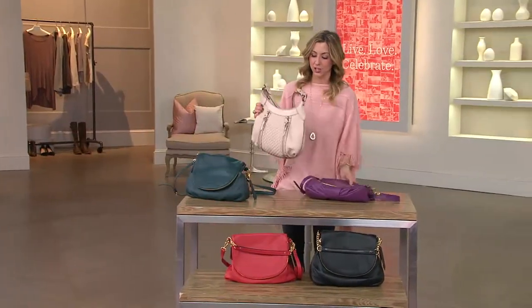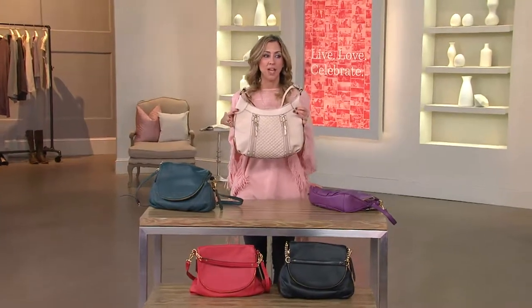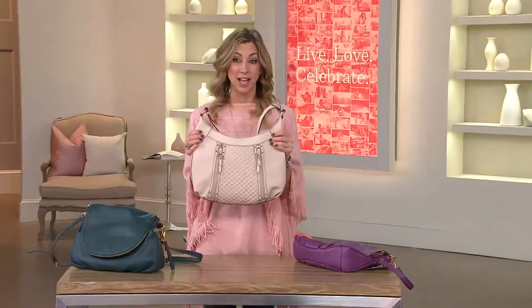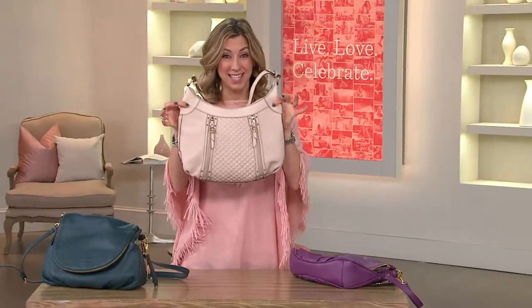We have another handbag coming up in the show. Just want to show it off to you. That blush bomber jacket from Lisa Rinna that I had on — did you love that color? This kind of reminds me of the bomber jacket. It's coming up. It's from Matt.